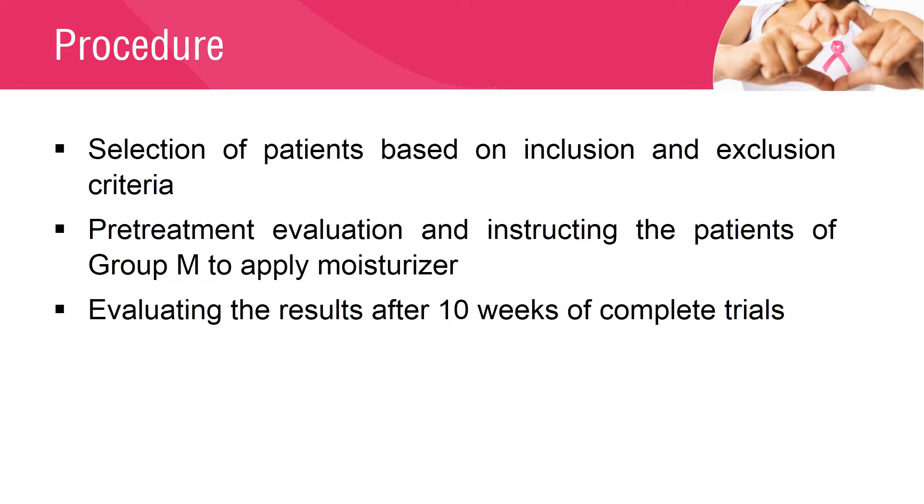Patients were selected based on inclusion and exclusion criteria, then divided into two groups randomly: Group M, the moisturizer group, and Group C, the control group. After pre-treatment evaluation, patients in Group M were instructed to apply moisturizer twice daily for approximately 10 weeks. Results were evaluated after completing the 10-week trial period.